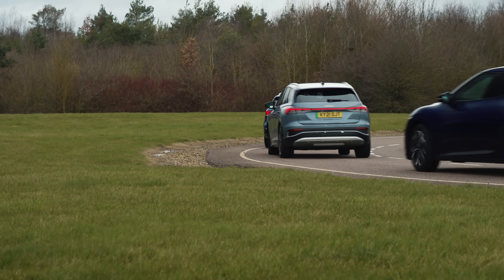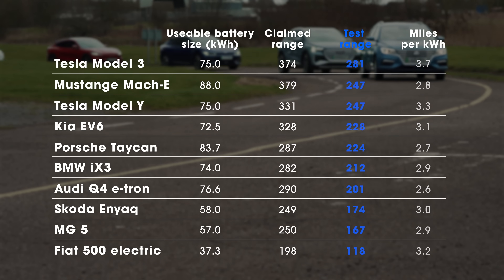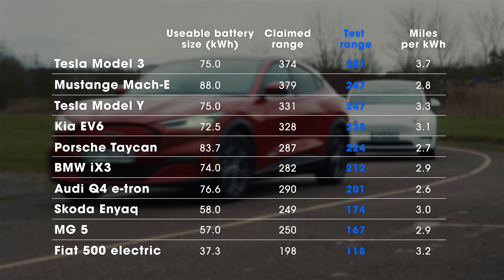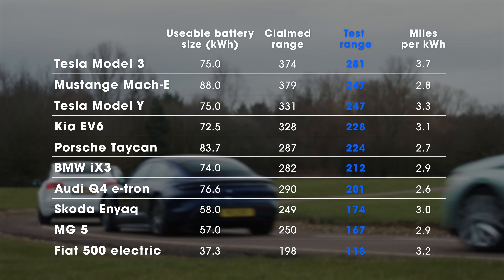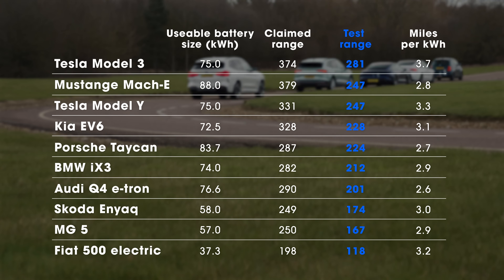So that is what you can expect from these electric cars in real-world driving conditions in winter here in the UK. Are you surprised by the results? Does this put you off going for an electric car? Tell us in the comments below. Give this video a like if you've enjoyed it, and subscribe to our channel if you want to see lots more new car reviews and buying advice.